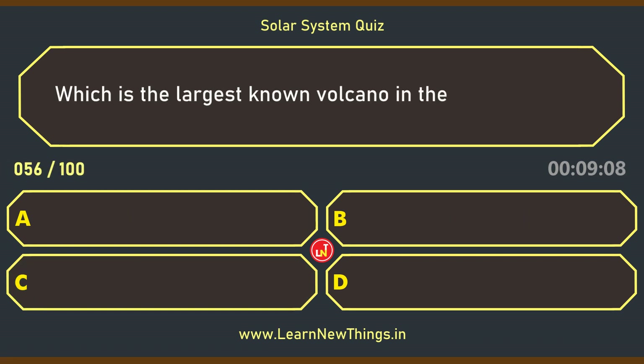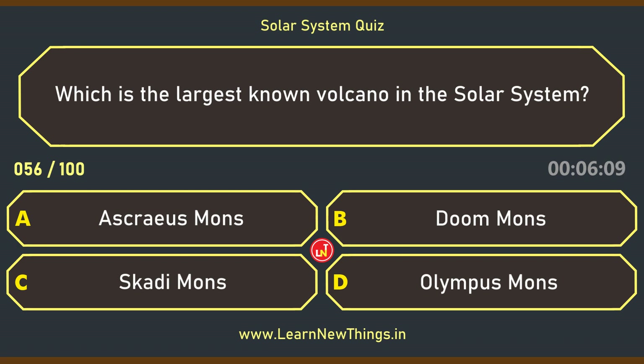Which is the largest known volcano in the solar system? Olympus Mons.